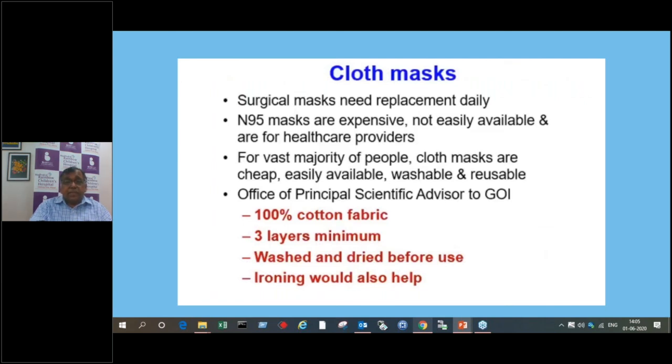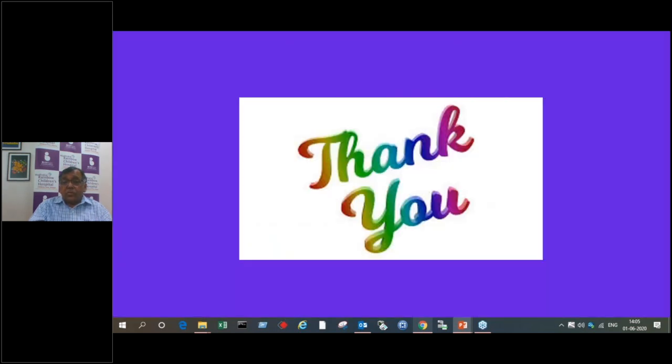Cloth masks need daily washing; surgical masks need daily replacement; N95 masks are expensive, not easily available, and are for healthcare providers. For the vast majority of people, cloth masks are cheap, easily available, washable, and reusable. A cloth mask must also be a three-layer mask — a single-layer mask should not be used. The government of India has advised 100% mask use, three layers minimum, washed and dried before use — ironing can also be done. If using an N95 mask with a valve for comfort, use a surgical mask over it to prevent giving infection to others. We are using it that way and it is very comfortable.